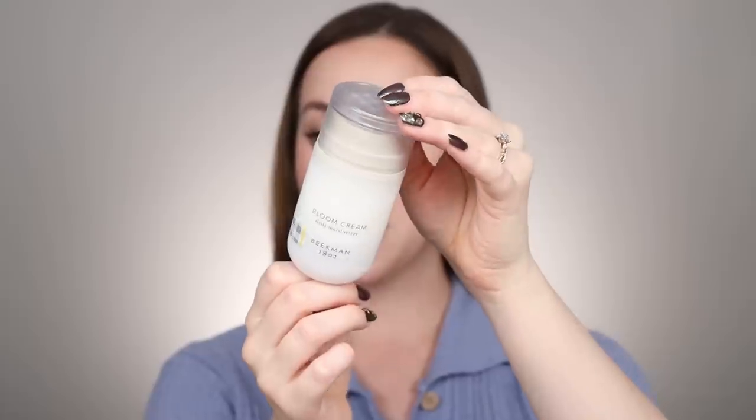Another moisturizer that I feel really made such a difference in my skin this year is the Beekman 1802 Bloom Cream — a probiotic moisturizer. I find it to be very hydrating and it helps calm my skin down because of the probiotics. I will say the smell is a little bit unique — Beekman 1802 uses goat's milk in all their products so that's probably the odd smell. They don't have fragrance in it though, and the smell doesn't last on the skin. I love the probiotics in here to help nourish my skin's microbiome.